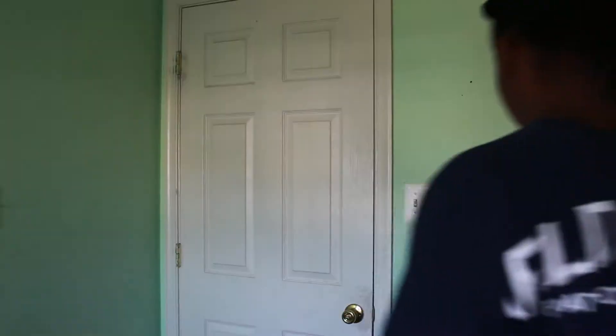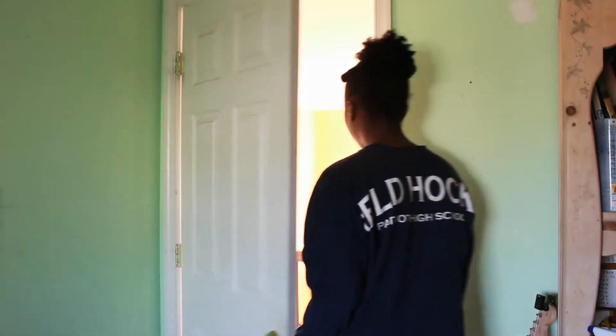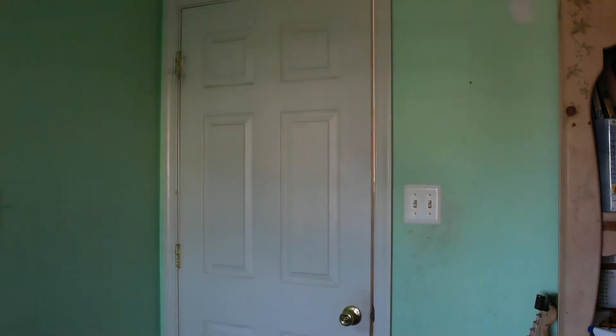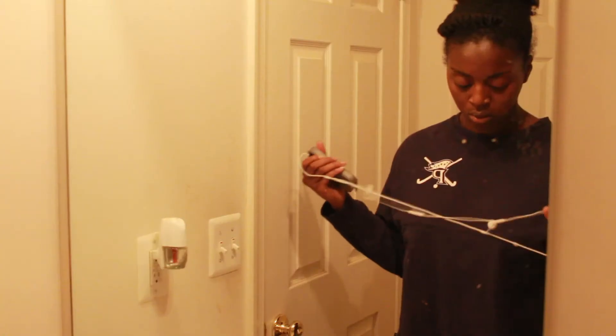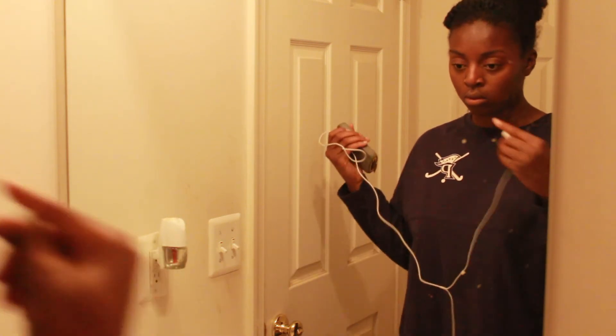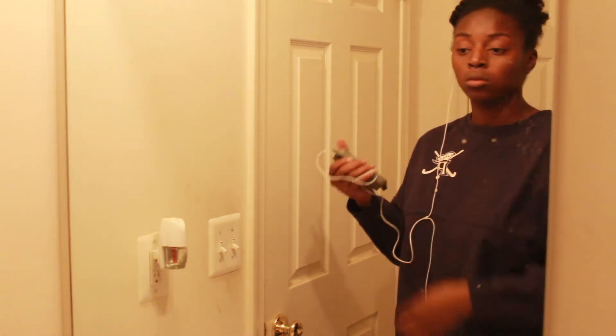Then it's off to the bathroom to begin my very minimal morning routine. I always listen to some jams because it helps it go by faster, since I really just hate having to do any of these things in the morning when I could be in my warm bed. I think I'll listen to John Bellion, but I'm not sure.